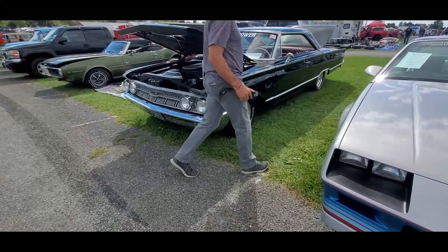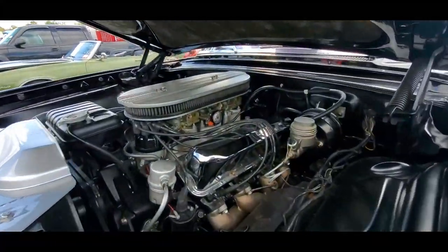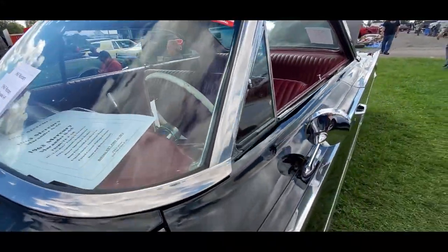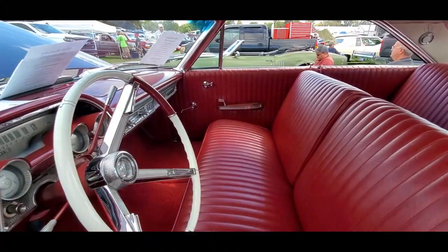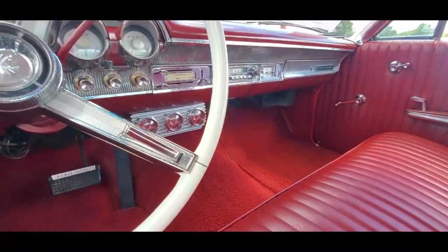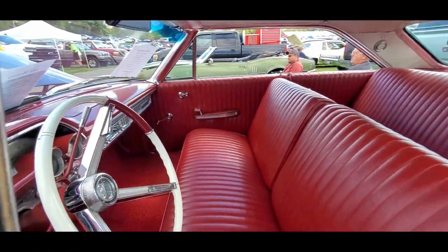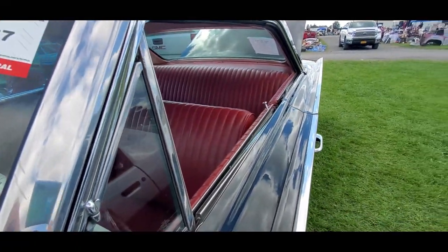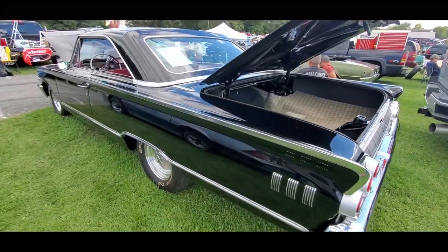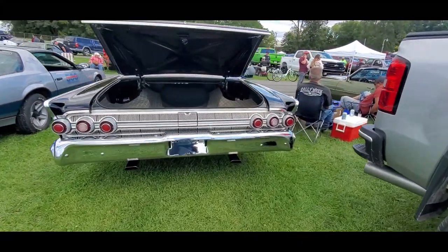Another Marauder over here — this one has the 427 with the tri-power. These cars were put out as high-performance cars — very, very big, really neat. It's got the FMX automatic, power steering, again rust-free. Oh, this is lovely — look at that. I like the gauges down there, that's kind of cool. Two-door sedan. Those are period-correct vintage gauges, not OEM, but period correct. Black never lies, and this car is straight — that is nice. You know how critical I can get with cars — this one's nice.